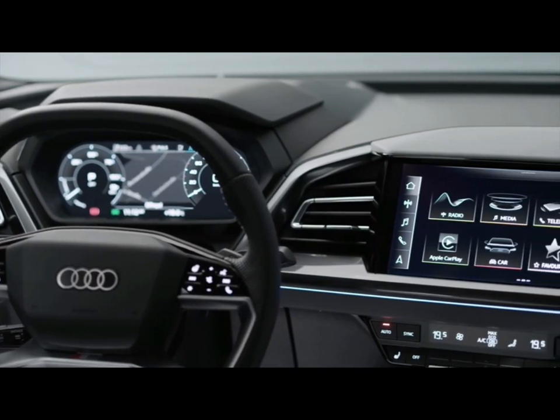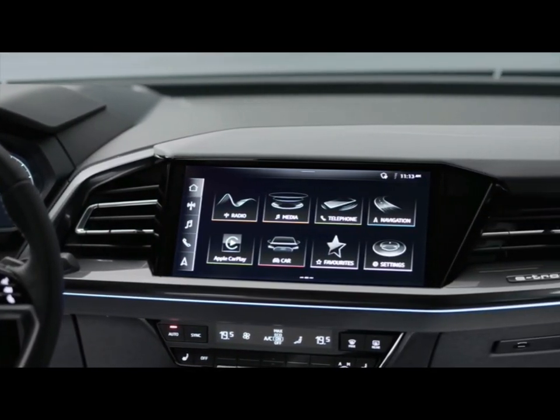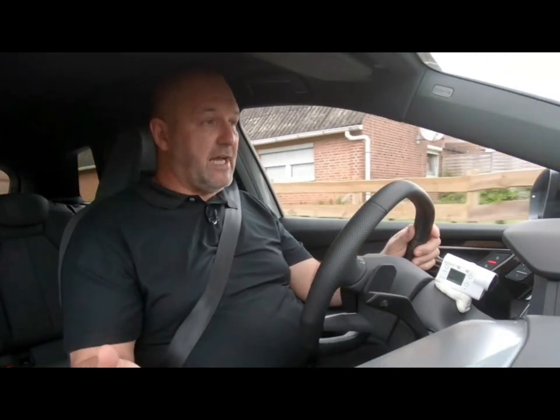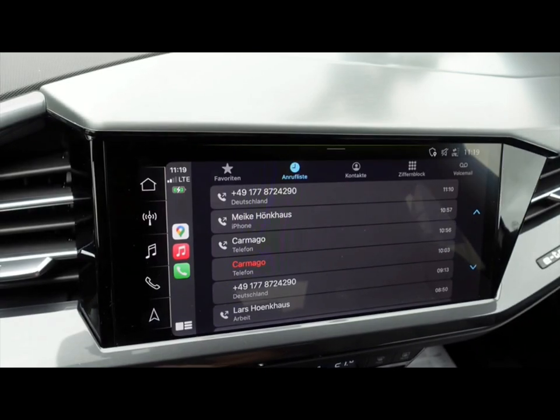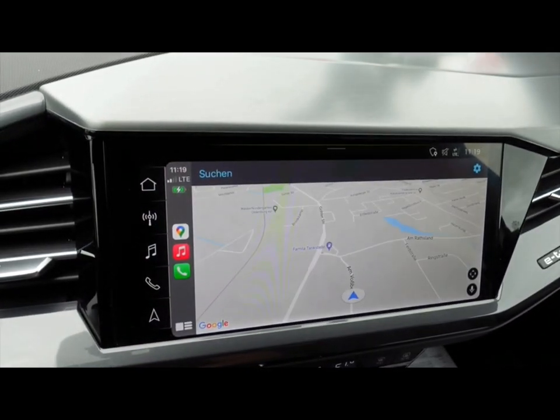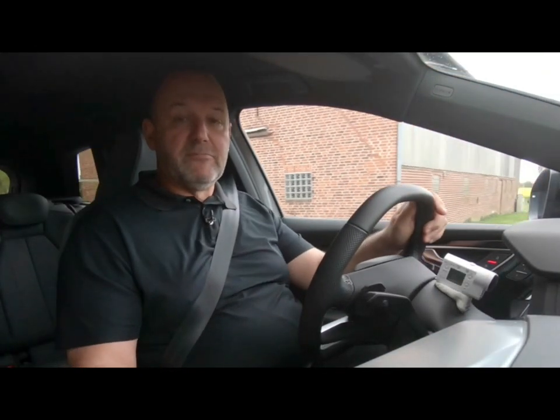On top of this, you will always have a 10-inch touchscreen for the infotainment, which features live data. You can also connect Apple CarPlay and Android Auto as well as digital radio and many other things. If 10.1 inches is not enough, you can have up to 11.6 as well.